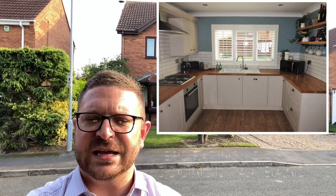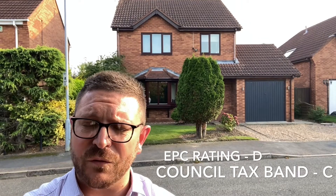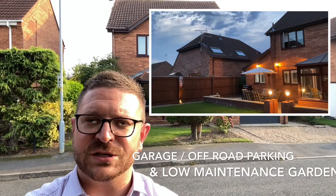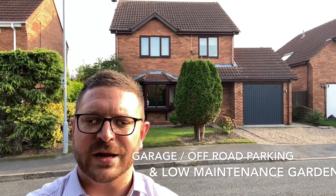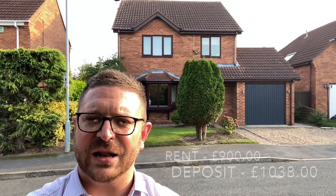The EPC on the property is a D rating with a council tax band rating of C. The property does benefit from a garage and also a beautiful back garden. Low maintenance but ideal for families. It also has a large conservatory to the rear which is ideal for additional space, and it'll be coming to the market for £900 per calendar month.